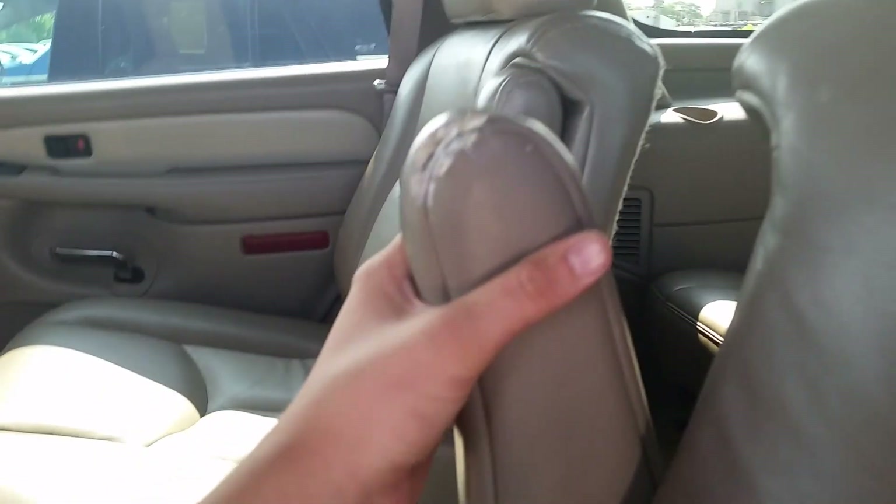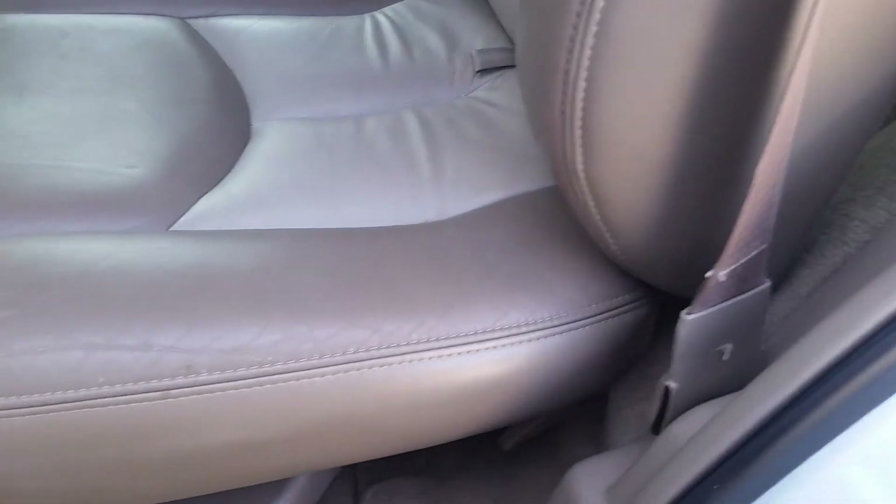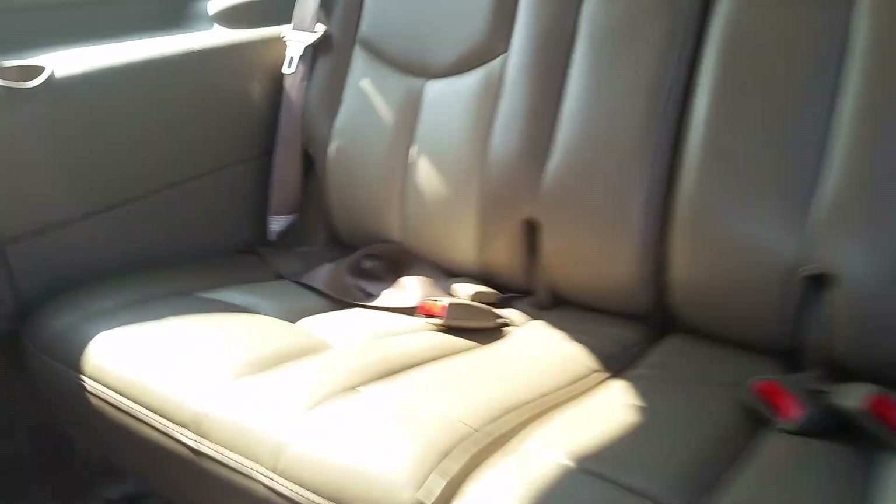Starting right back here, taking a look at our interior — it's a little torn up, but it's not like it's everywhere. The seats right here seem to be in pretty good shape. The back seats are also in really good shape. You know, I notice the further you get back in most vehicles, the better shape it's in.